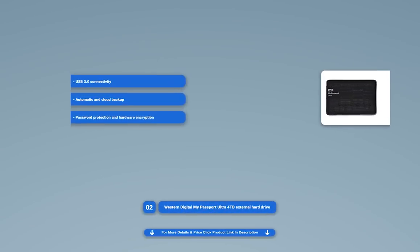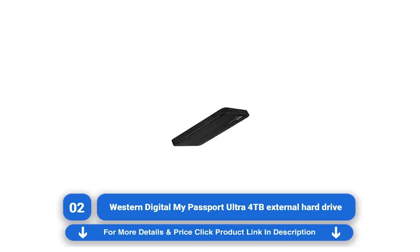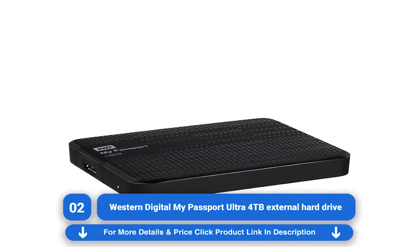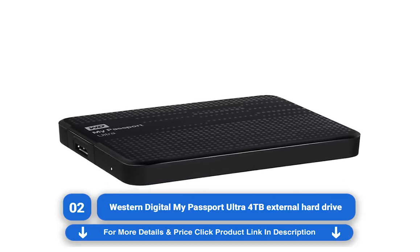Western Digital My Passport Ultra 4TB External Hard Drive. The latest generation of the Western Digital My Passport Ultra range of external hard drives has landed, coming in sizes from 1TB to 4TB. It features cloud storage and 256-bit AES encryption, along with WD's own software suite.